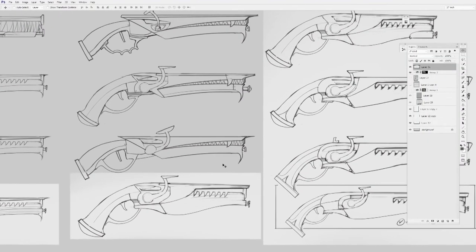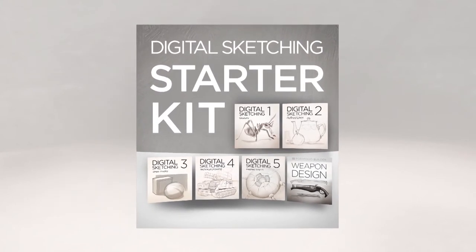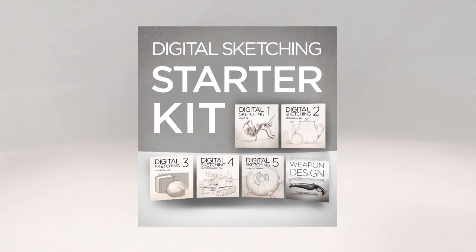Since the process I go through is pretty linework heavy, I've actually also included this in a bundle that's all about digital sketching. So to save a few bucks, you might want to check that out.